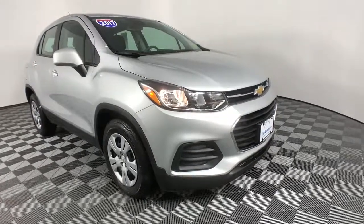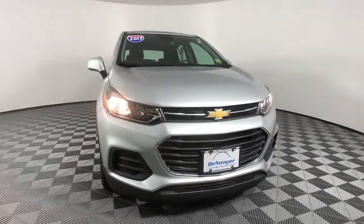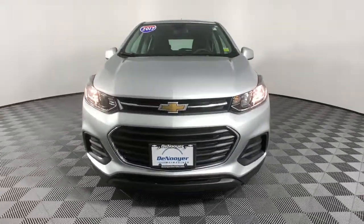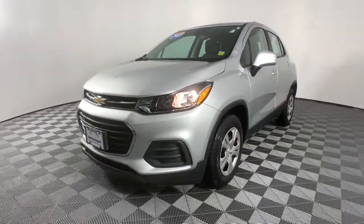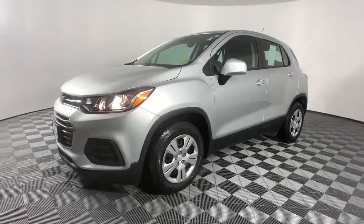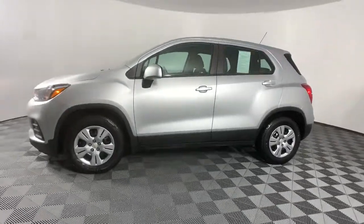Get into the 2017 Chevrolet Trax. This vehicle is an outstanding buy with fewer than 30,000 miles on the odometer. Take your adventurous spirit wherever it wants to go in the versatile and efficient Trax. With flexible cargo space and efficient design, it energizes your daily drive.